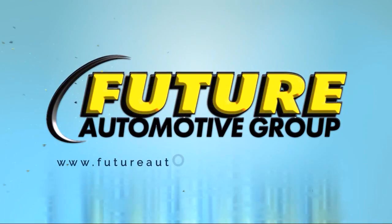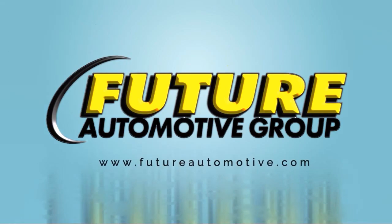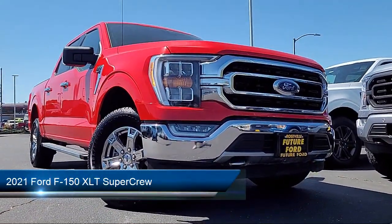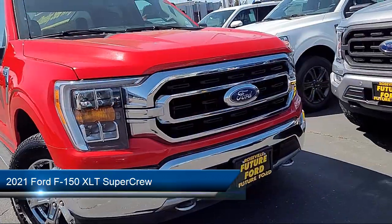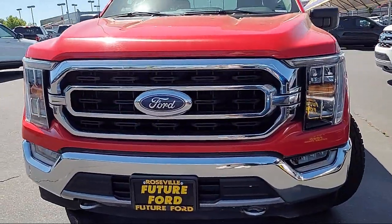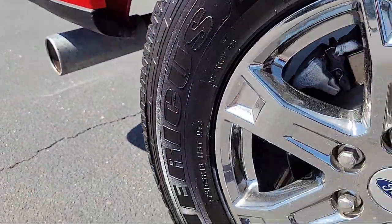For three generations, the Future Automotive Group has been Northern California's premier automotive dealer group. Here's another example of a great vehicle from our giant selection of pre-owned cars and trucks, and it comes equipped with an exterior parking camera with